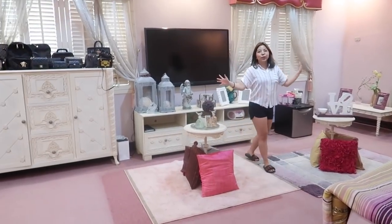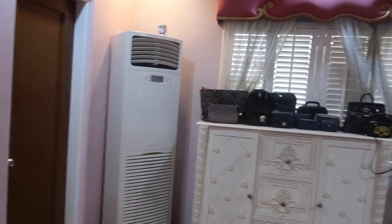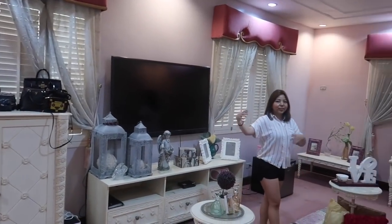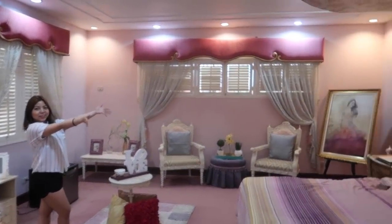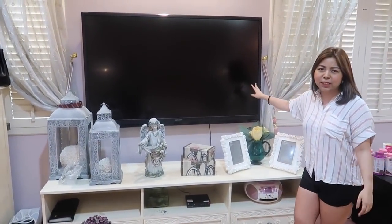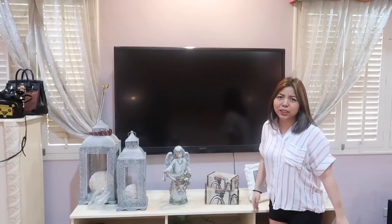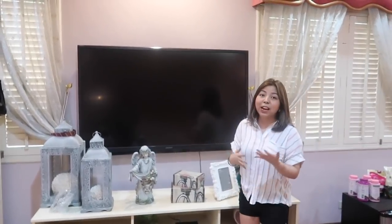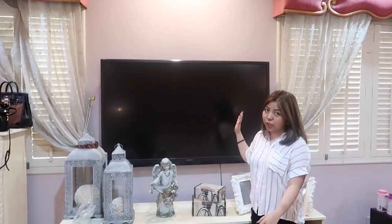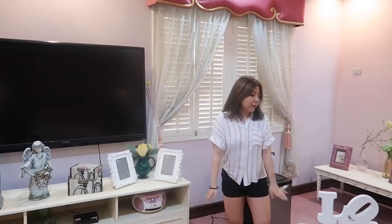Ito yung itsura ng buong room ko. Ito naman yung TV ko dito. Actually hindi ko siya masyadong ginagamit. Kasi more on nag-phone na lang ako or laptop. So hindi ko siya talaga masyadong ginagamit. At hindi rin ako mapagdaod ng TV. So pagka movies lang or with friends, Netflix na kami ganyan, dito ko siya ginagamit. And then dyan lang, lagay ng mga DVDs and whatnot.